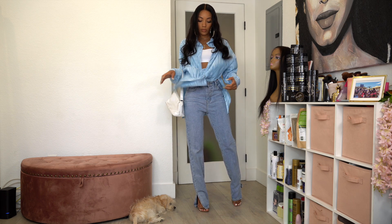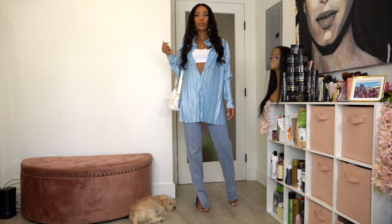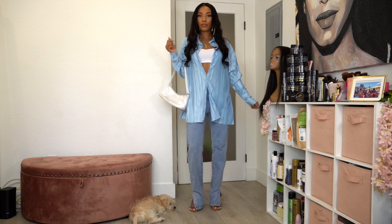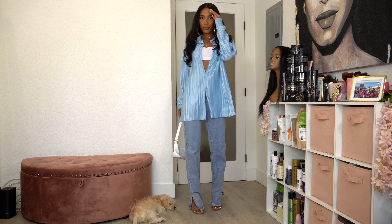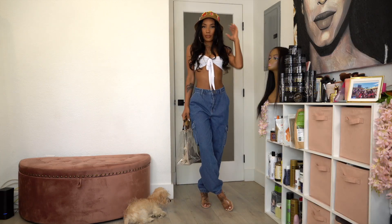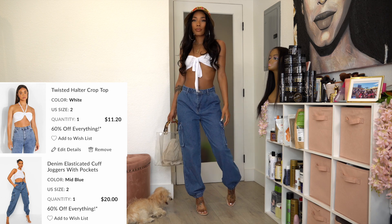Leaving on the same mom jeans and adding another cute top — I got a lot of oversized tops this time. This one actually came with matching pants in the same material and color, but they didn't have my size. I tied it in the front, but you can leave it loose. I added that white bandeau top underneath, which I'm reusing from earlier.